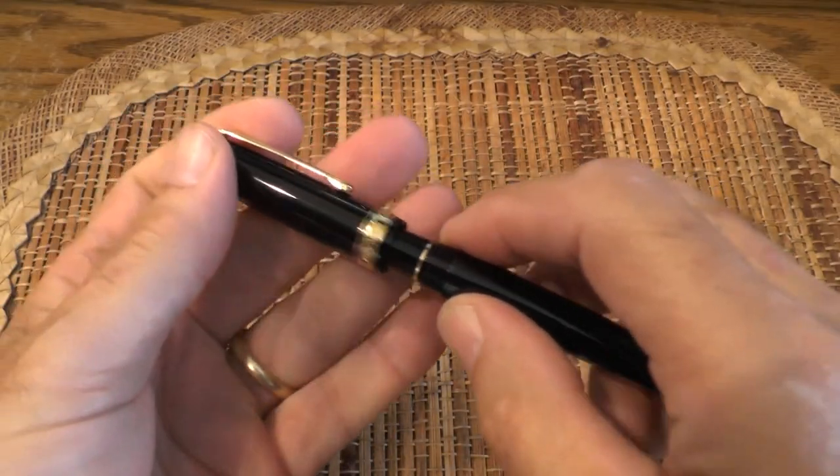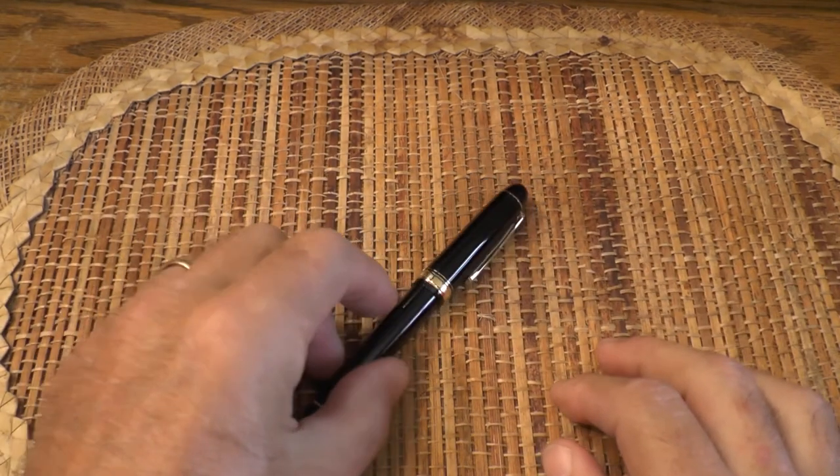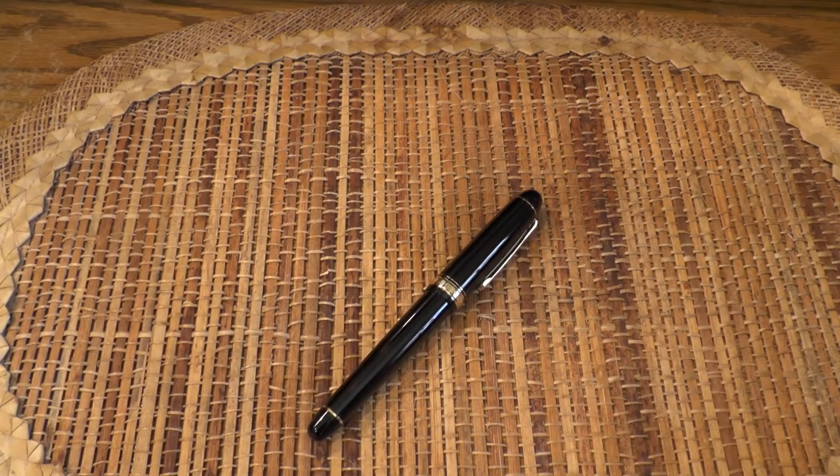I've watched a number of reviews about this pen and I thought it'd be a nice workhorse pen for me. I'm going to use it for several weeks and then I'll bring you a review video later.